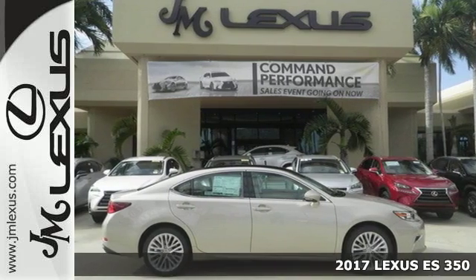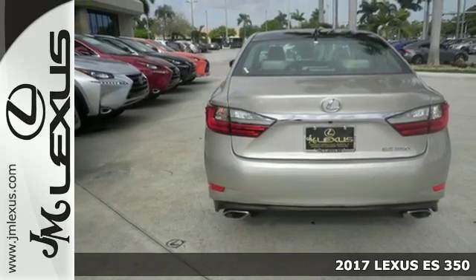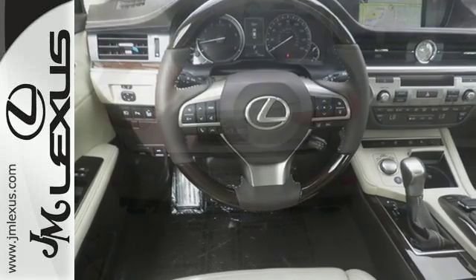It's a 2017 Lexus ES350. Once you arrive on the scene in this luxury sedan, people will instantly know things about you. You are aggressive, assertive, and demand only the best.